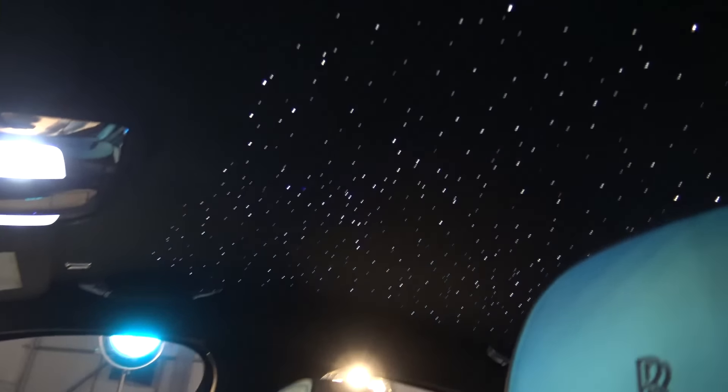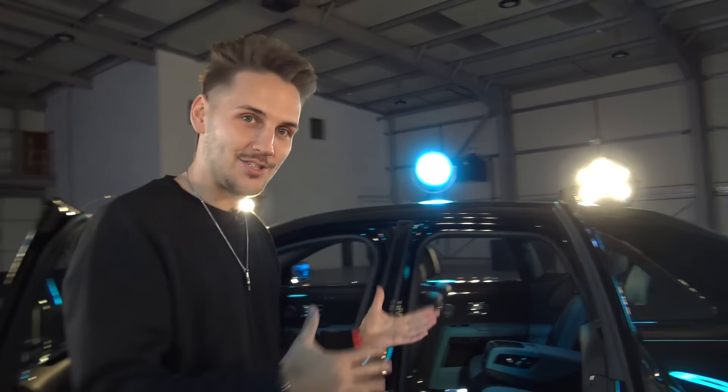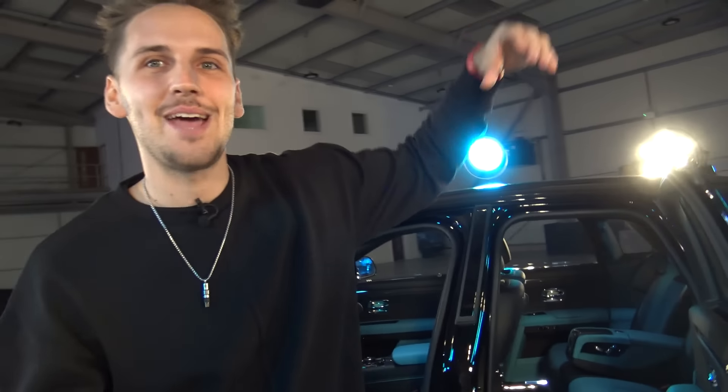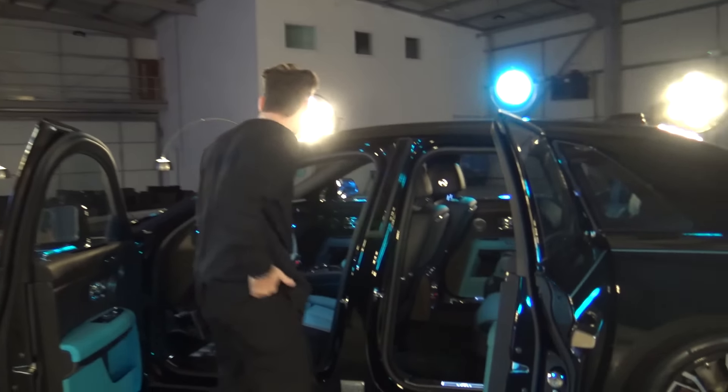You have the starlight roof. What I would recommend Rolls-Royce for next year is to have a little hidden camera on the roof, because every time someone comes in and sees the starlight roof, the first thing they do is just — oh my God. They've got to get a little camera to capture everyone's reaction and make a little compilation of reactions when they see it.